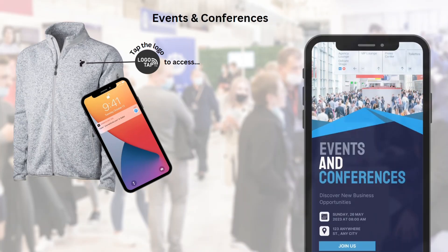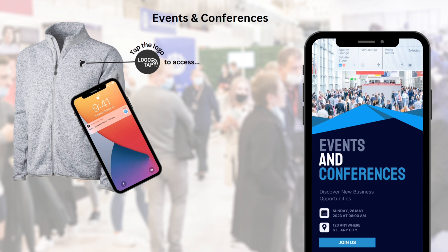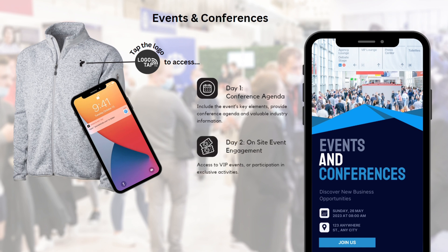Now I'd like to share some creative uses of LogoTap. Imagine attendees arriving at a conference and receiving a jacket with LogoTap built in. On day one, a tap on the logo might link to the conference agenda. On day two, there is a VIP event and LogoTap can route to the RSVP page for exclusive events and activities.